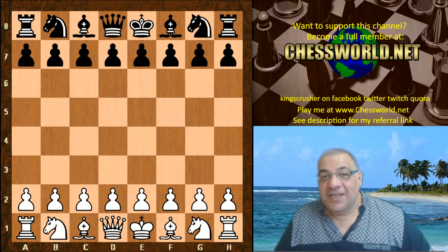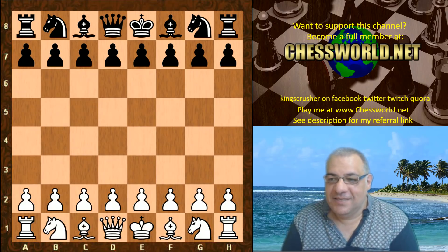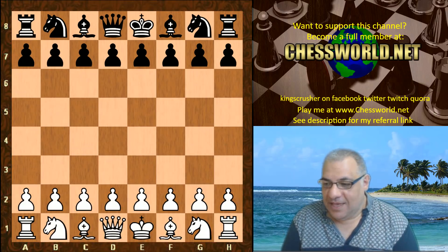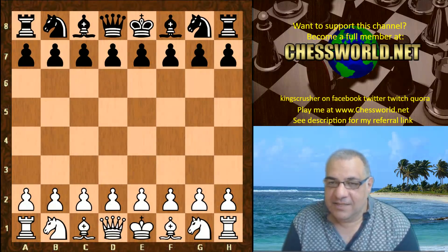Hi all. I have another amazing Leela Chess game to show you and we're escalating the IDs. This is ID 521. At the time of this video, this is one of the peak self-learning rating achievement IDs — very high on the graph.